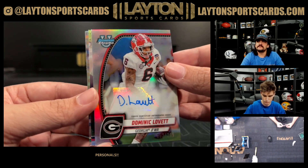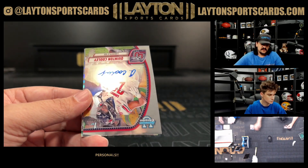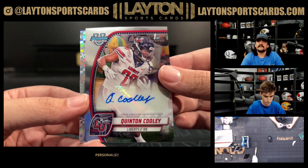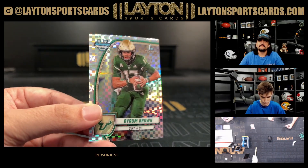Dominic Lovett to 299 for your Bulldogs there Andrew — Dominic Lovett to 299 refractor auto. And on the back is Quentin Cooley out of Liberty on the first auto, running back for Liberty, and then Byron Brown on the back on the checkerboard.